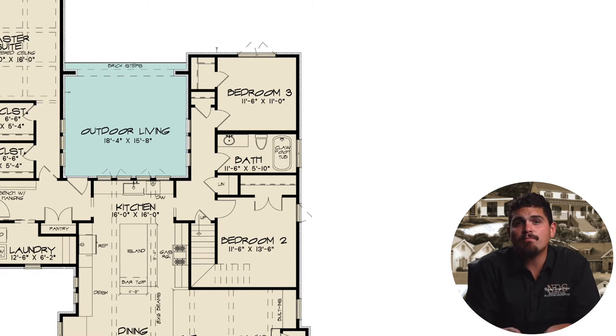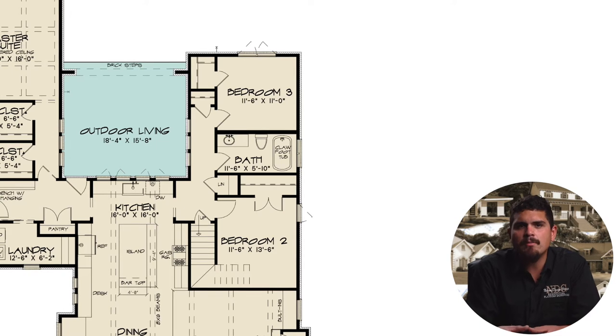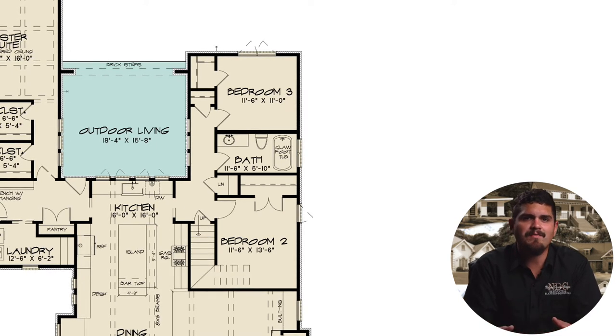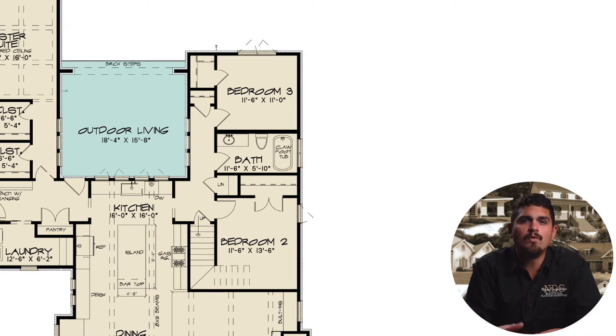A second closet at the end of a brief hallway before bedroom three helps keep winter items, games, and special memories organized without sacrificing personal closet space. Bedroom three is the smallest of the four bedrooms, with rear-facing windows for fresh air and natural lighting, and includes a step-in closet for storage.